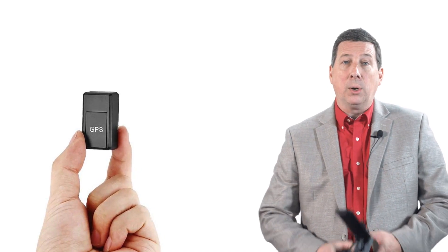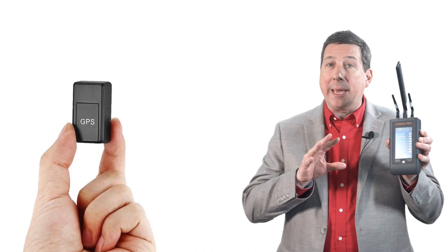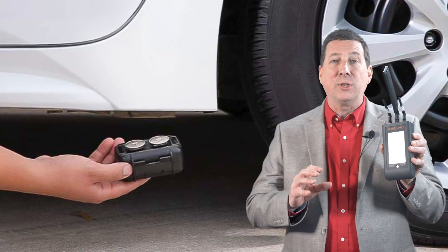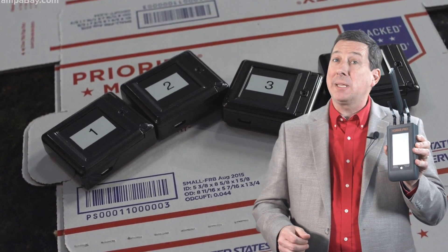Our customers have been using tools like our Yorkie Pro to detect and locate hidden GPS trackers inside vehicles, packages, and even inside unsuspecting people's pockets.